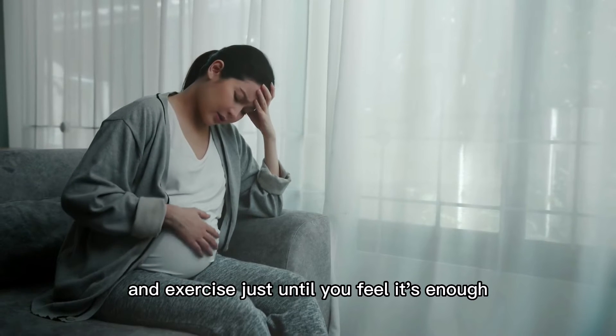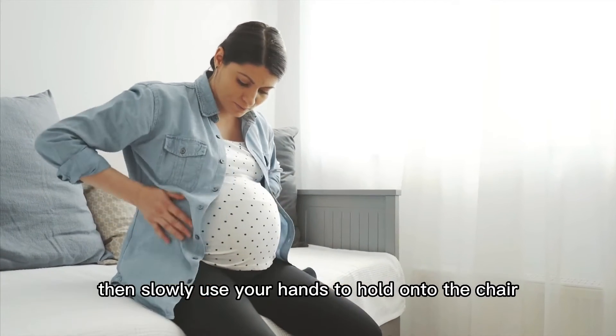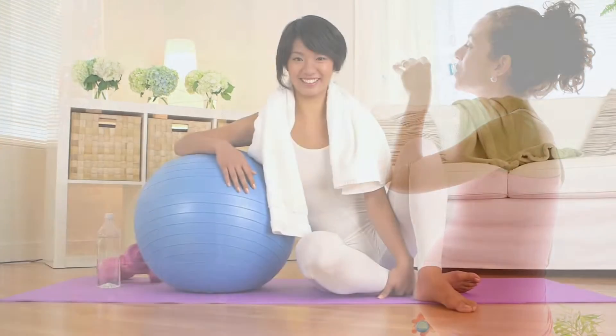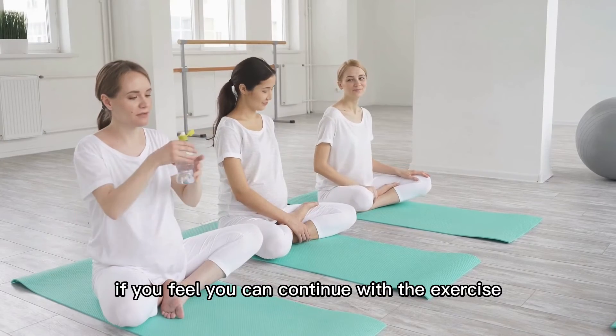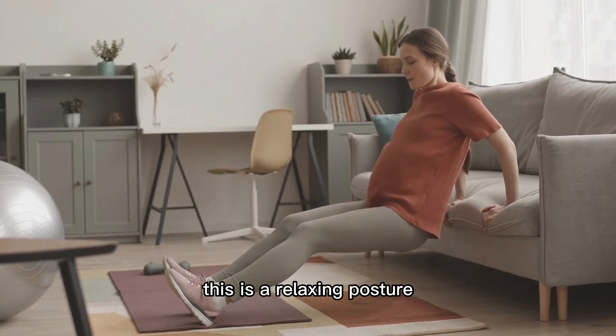Exercise just until you feel it's enough. After that, if you feel tired, slowly use your hands to hold onto the chair and slowly get up. If you feel you can continue, repeat two to three times.